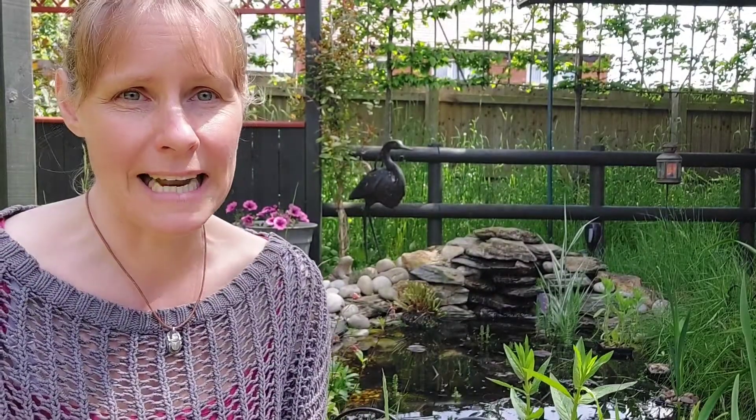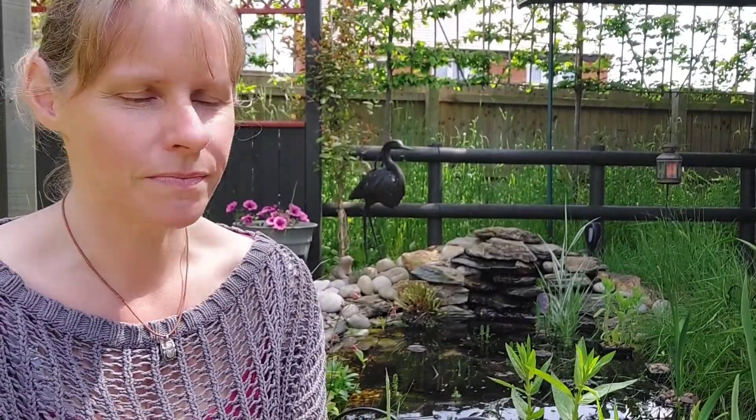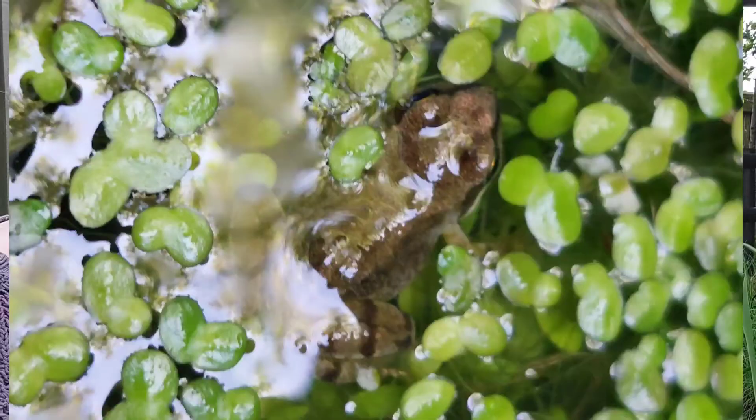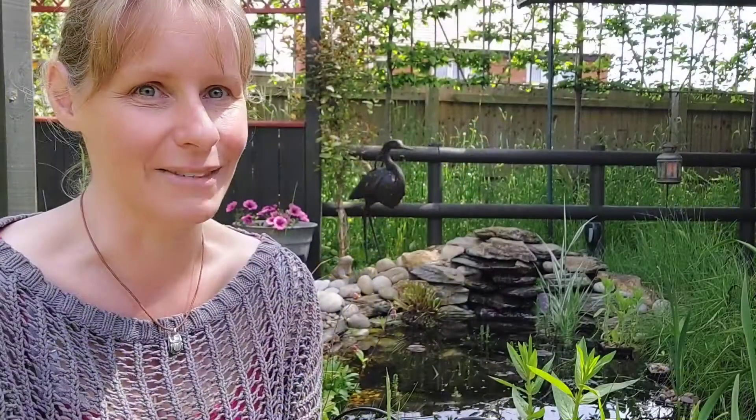A few days ago we came over and we were helping my neighbour to clean out the pond because we had quite a lot of duckweed and blanket weed, and as we were pulling that out we actually found loads and loads of tiny little baby froglets. Really, really adorable.